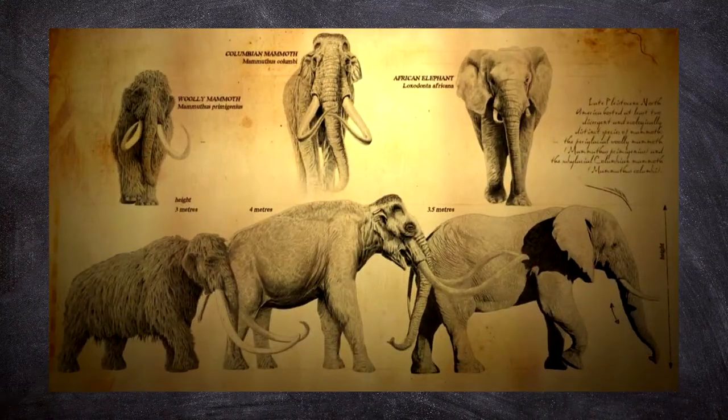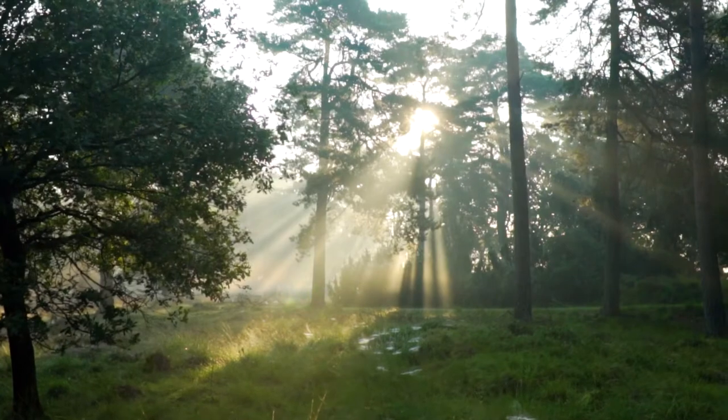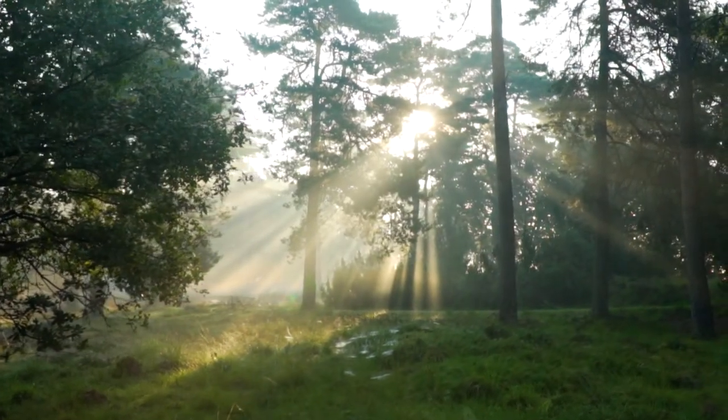Gomphotheres, any member of a line of extinct elephants that formed the most numerous group of the order Proboscidea and lived from perhaps as early as the end of the Oligocene epoch to the late Pleistocene and early Holocene epochs.